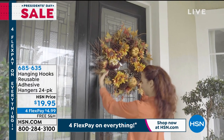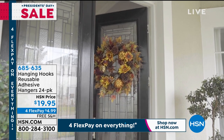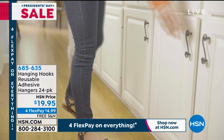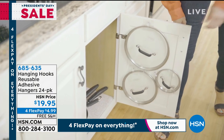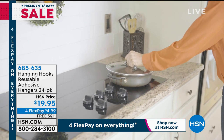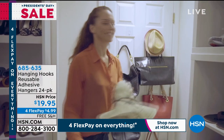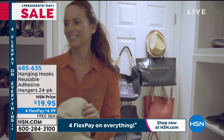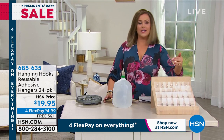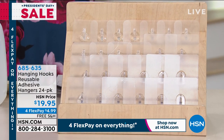This is a mixed bag two-hour show. Imagine being able to get things up and off the counters, organized, without having to pull out the toolbox — without the drill, hammer, or screwdriver. These are hanging hooks, and if you haven't seen these before, they are reusable adhesive hangers. Today you're getting a 24-pack: 14 large hooks and 10 small hooks in your purchase.